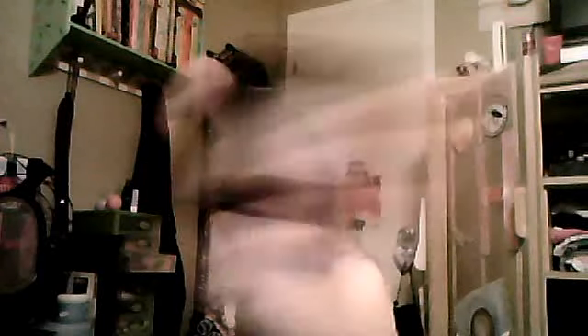First I wore my oak tinted moisturizer, then I wore my Fit Me powder, and then I wore an ELF blush in Tito Pink — that's the color. And I also wore my Garnier anti-dark circle roller.